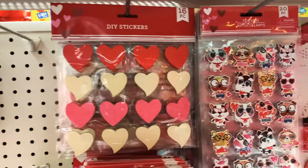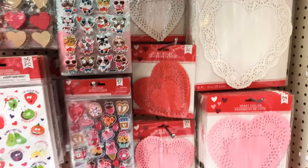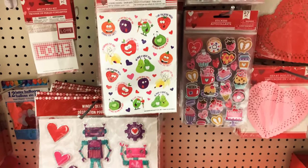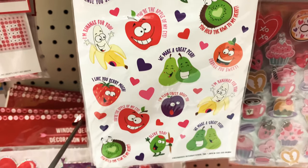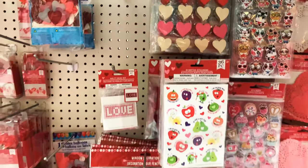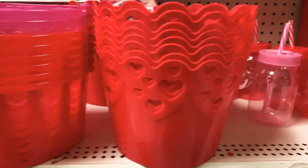Here are some heart doilies in different colors and different sizes, more stickers. Oh, did you see that? These are scented stickers — comes with 36 pieces. My students would love these! So much cute stuff. And here are some baskets with heart cutouts — super cute!